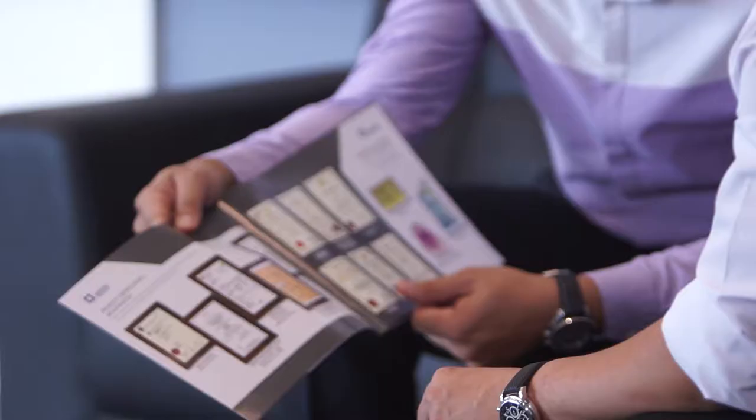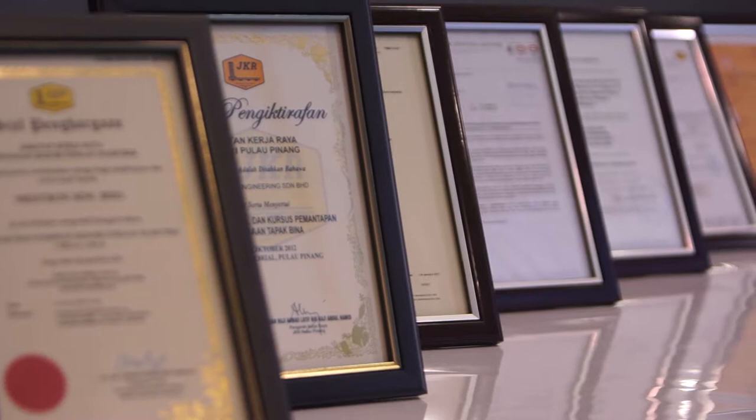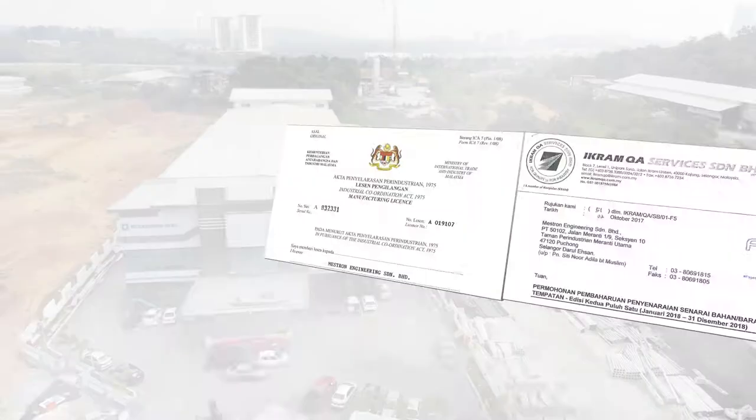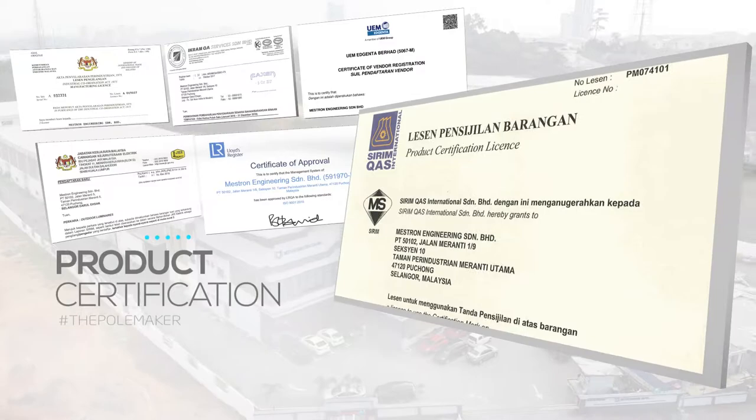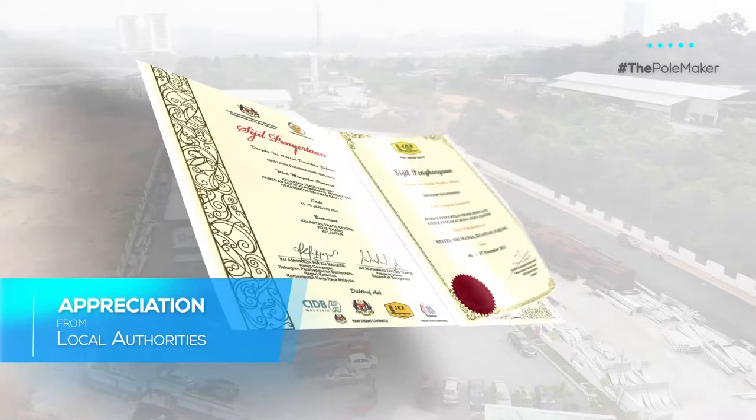Mastron is known for its commitment to achieving customer satisfaction through continuous product innovations and improvements. Mastron's product quality is recognized and certified by CIDB, ISO, and the Public Works Department of Malaysia. The various appreciation notes granted to us by local authorities serve as testimony of customer satisfaction and success of our product delivery.